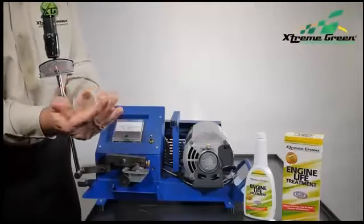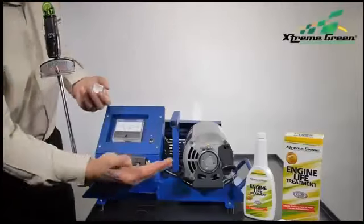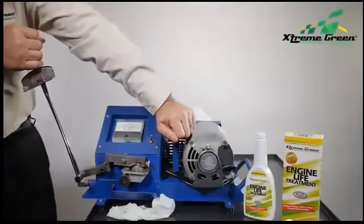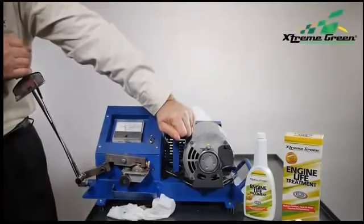Engine oil will get contaminated with dust and dirt, which finds its way into your oil, damaging your engine parts. So we add dirt to the water. And as you can see, the machine continues to run at over 200,000 pounds per square inch.